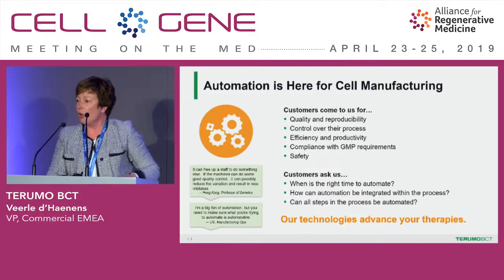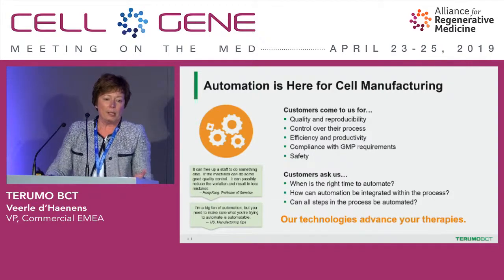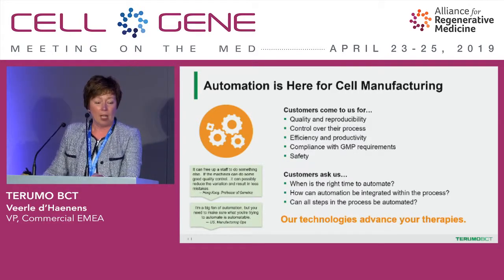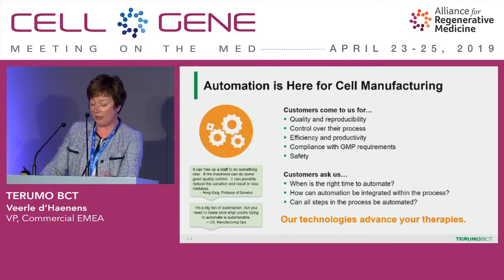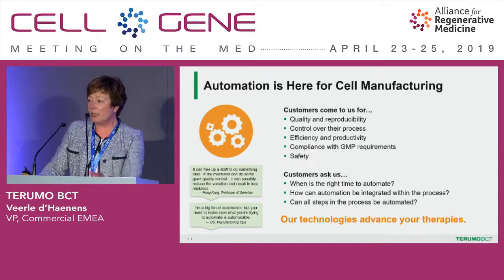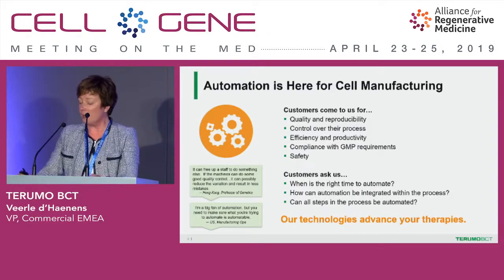Customers come to us for quality, consistency, and scale. Quality and reproducibility are critically important — I've heard that multiple times here at this conference. You want to have control over your process, create efficiency and productivity, and more importantly, this connects back to our heritage and understanding of GMPs, which we can also offer to you. Critical questions remain: when is the right time to automate? How do you integrate that within your current process? And can all steps be automated?